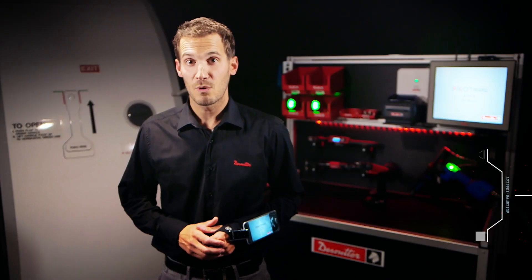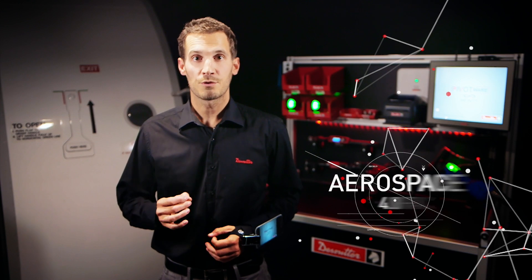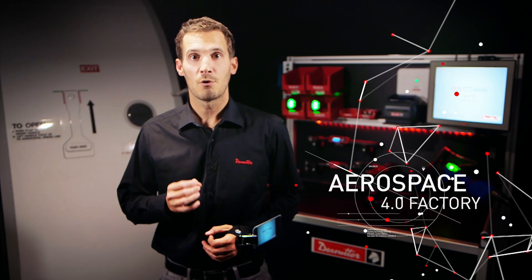Hello everyone, I'm Jérôme Courant, Product Marketing Manager for Desuiter Aerospace. We present to you today Desuiter and City Tech line solutions to accelerate your transformation towards the Aerospace 4.0 factories.